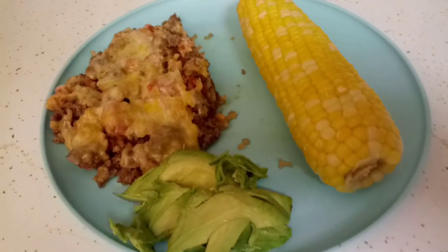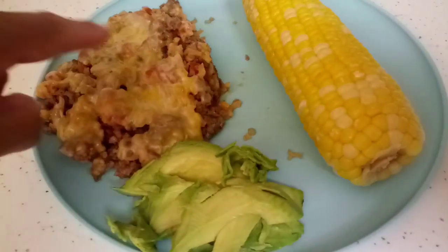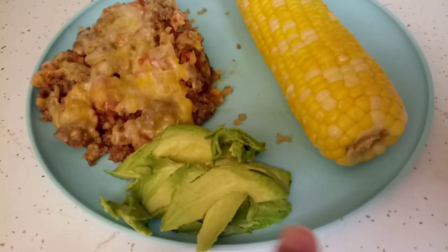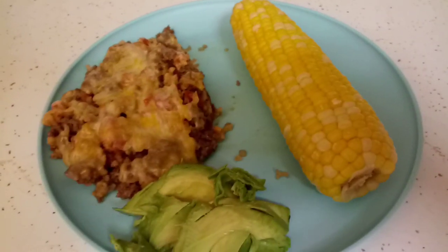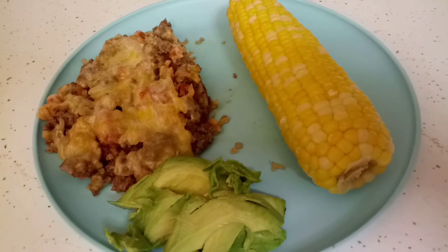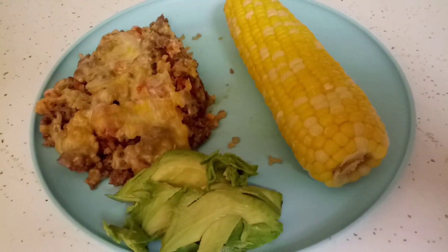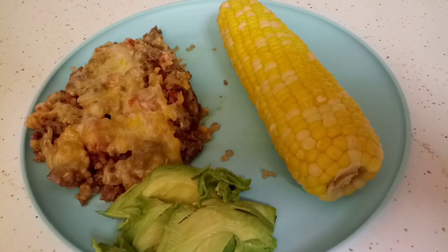So this is what I decided to do. I just basically put some on my plate, threw some cheese on it and covered it up to let it melt. I threw some on my plate, cut up some avocado, and my corn on the cob. That is what we're having tonight. I tasted the mix already and it tastes real good, so I'm pretty sure I'm going to enjoy this.